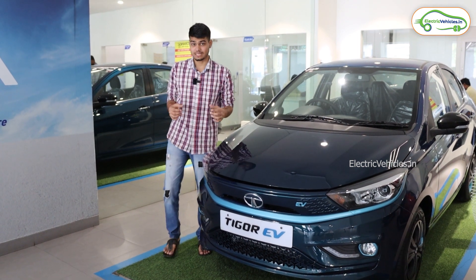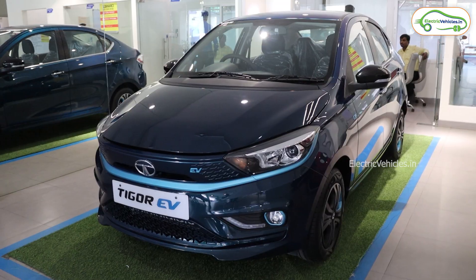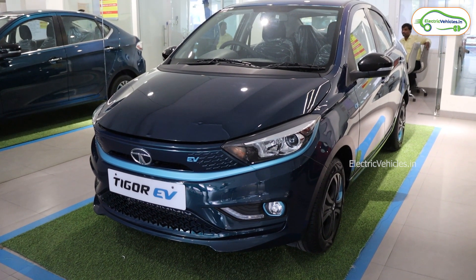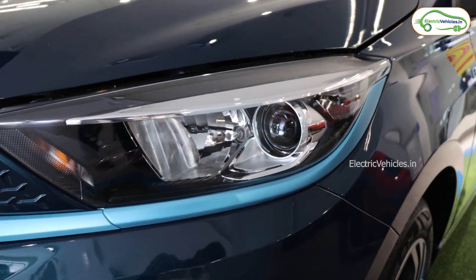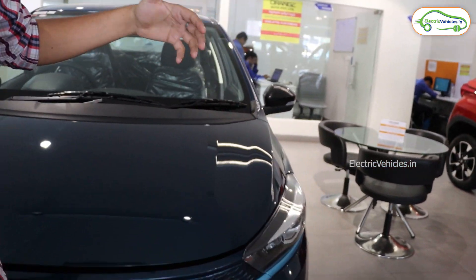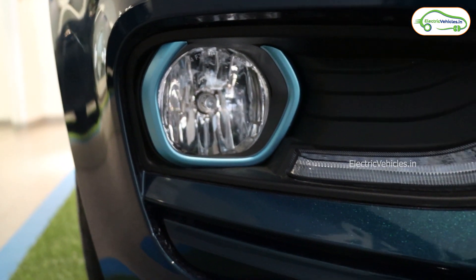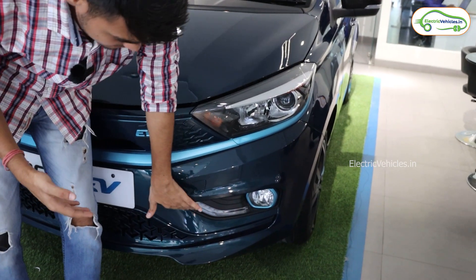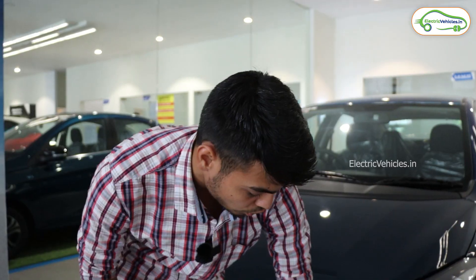Let's talk about the front look. The color available right now is a teal blue which looks fantastic. You get halogen headlights here — no LED lights, just normal halogen on both sides. For DRLs, you get them a little lower down near the fog lamp area. The fog lamps are also halogen, and on the right side of the fog lamp you get LED DRLs. Above the LED DRLs you can see a single hook from where you can tow the car easily.